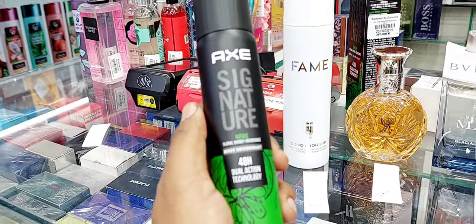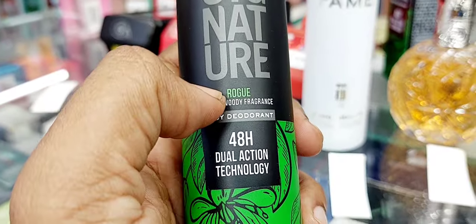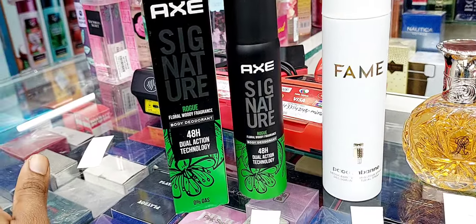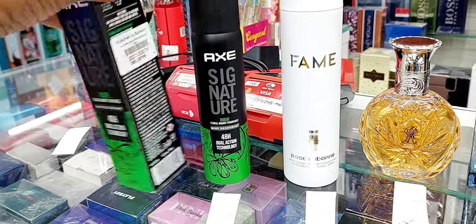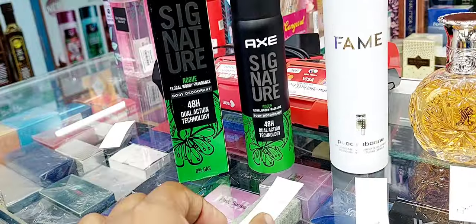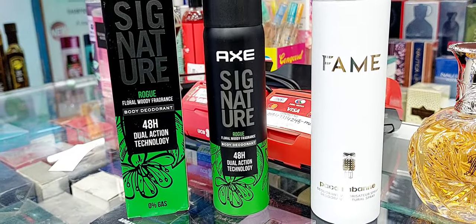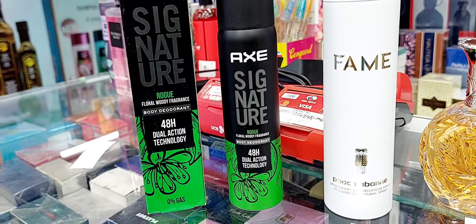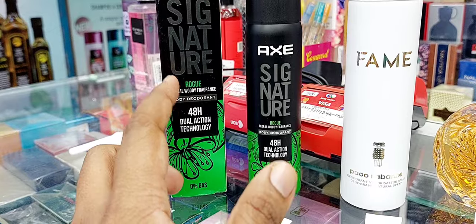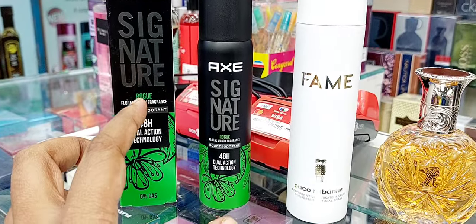The first one is called X Signature, dual action technology — it's called Rouge. It's a body spray but a less-gas version. The green and black packaging looks really nice and these are very inexpensive, around 380 taka which is about four dollars. It's a very nice fresh green perfume, similar to Polo Green — a bit animalic, fresh, and uplifting. These X Signature body sprays have good longevity — easily two to three hours, maybe four to five if you over-spray on the shirt. A good budget-friendly fragrance for students or beginners.